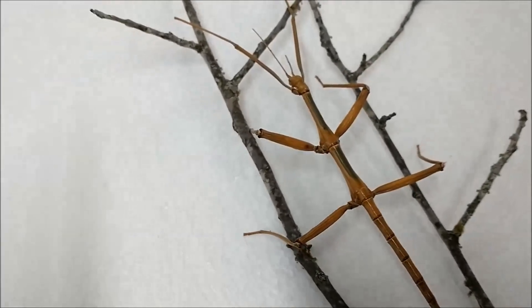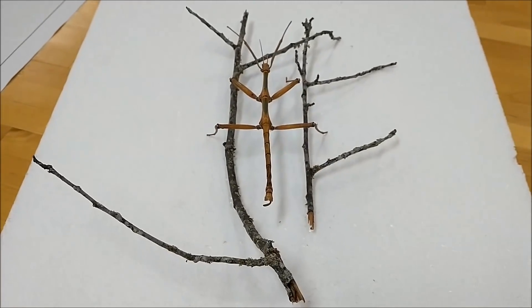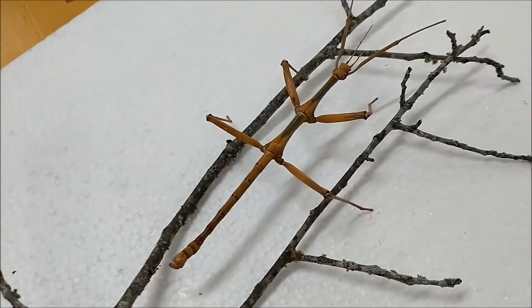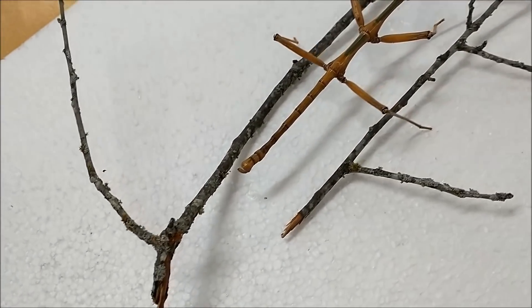This guy is very dead, unfortunately, but you can see the camouflage that nature gives them. It's just beautiful — you can be looking right at it and not even see it. These are dead branches, of course, but when they're not dead, they're just about the exact same color as this guy.